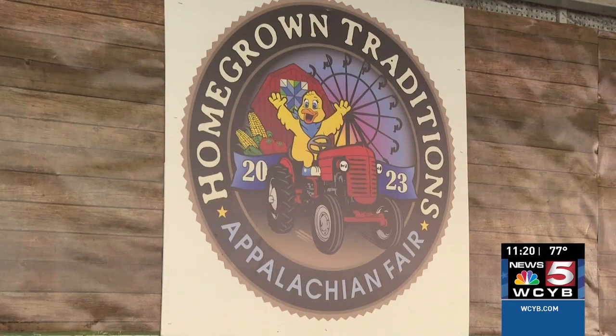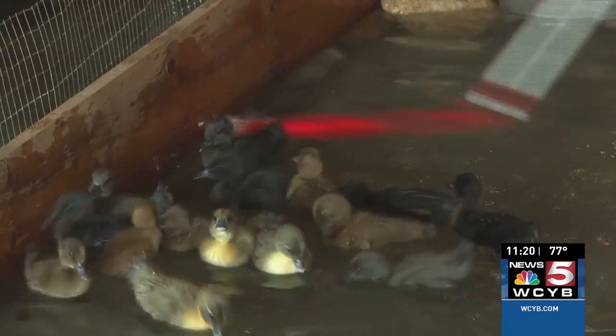In Gray, Andrew McClung, News 5 WCYB. The baby ducks are also up for adoption — the adoption fee starts at $6 and you also get a bag of feed. All of the money raised from the ducks goes back to the fair's scholarship fund.